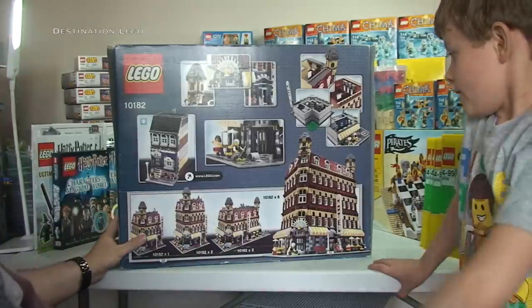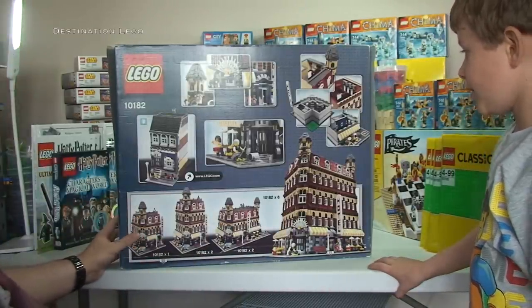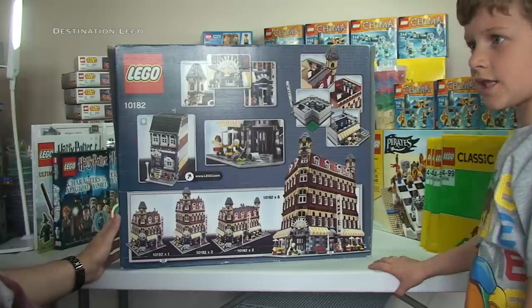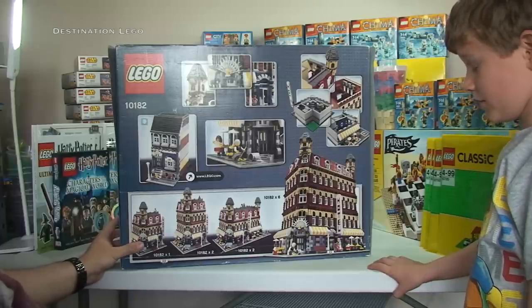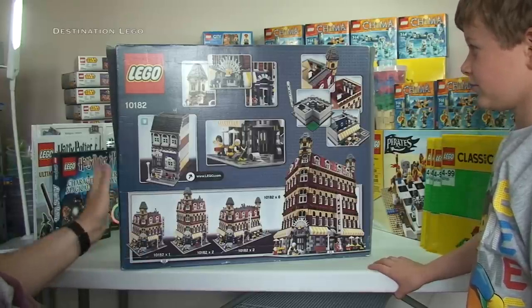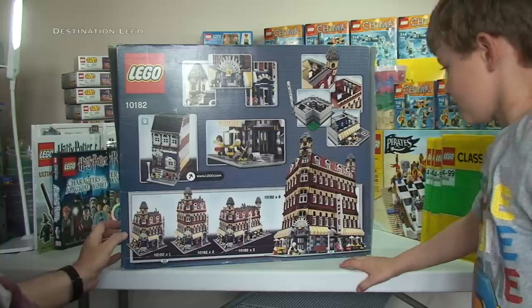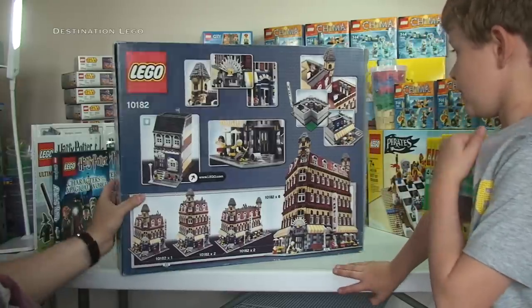The box is in pretty good condition considering its age. I think this is a 2007 set and we're in 2015, so it's about eight years old — actually it's a bit older than Ethan, who was born in 2008! But I'm really pleased I've finally got my hands on this set. I'm going to get it built as soon as I possibly can — I'll probably start pretty much straight away.